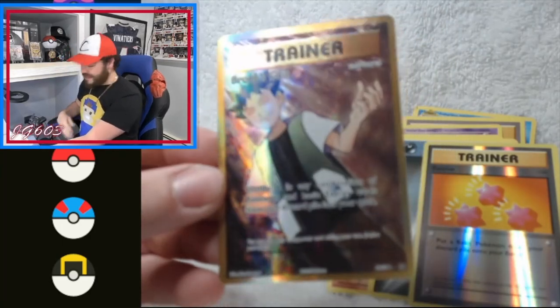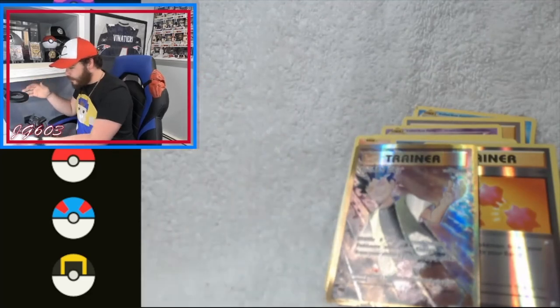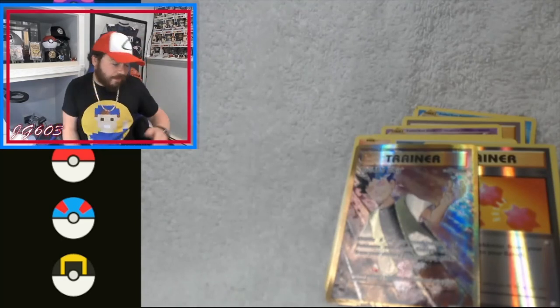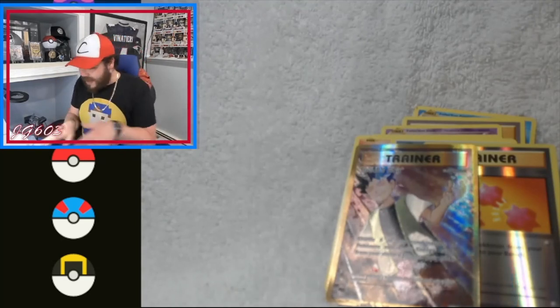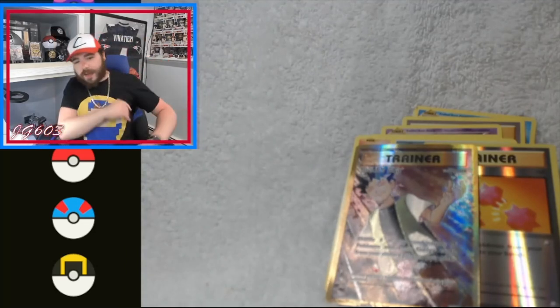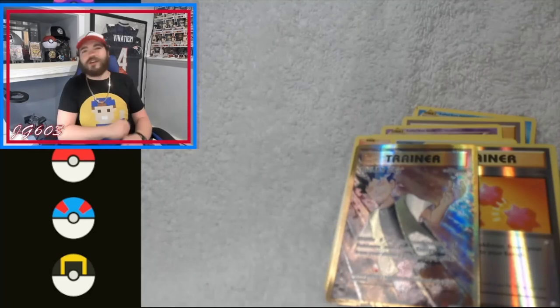Make sure you guys check out the next video coming very soon where we open up the stuff we got on Friday. I have a good feeling we might be able to beat what we pulled today because outside that Brock's Grit card, not a lot of great stuff. Make sure you guys check out the next video, like, subscribe, comment - all that wonderful stuff. Y'all the best, y'all too sweet - appreciate y'all for coming through!